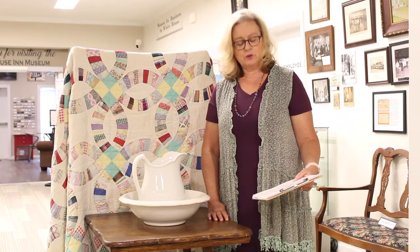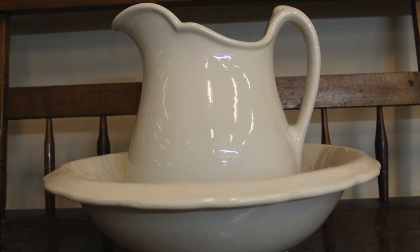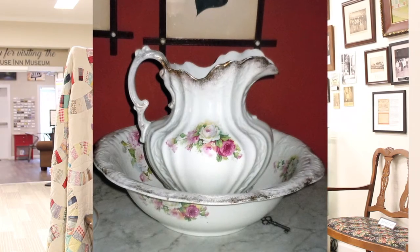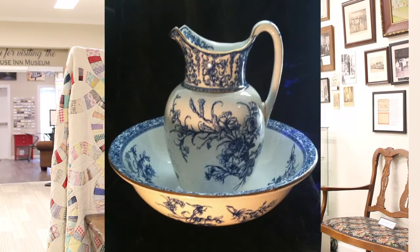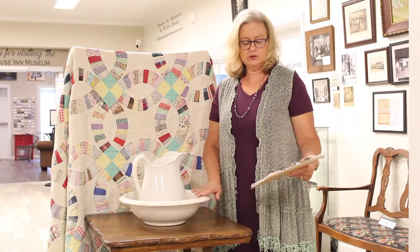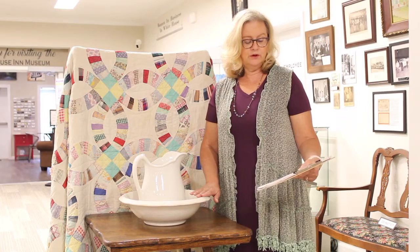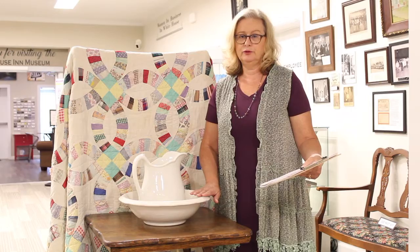Most every ceramic potter and china company produced these sets. They could be plain white ironstone, like the one I have here, to fancy handmade china sets, which were costly. Since the Tyree Springs Hotel would have needed several sets, the museum's 1925 set is basic white, which would have been less expensive and more feasible for the hotel to purchase in multiples.